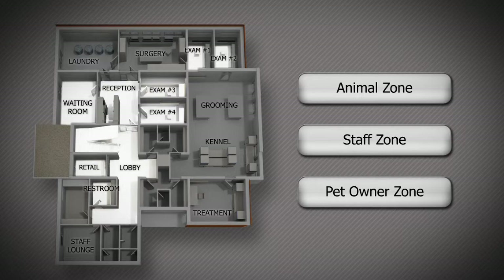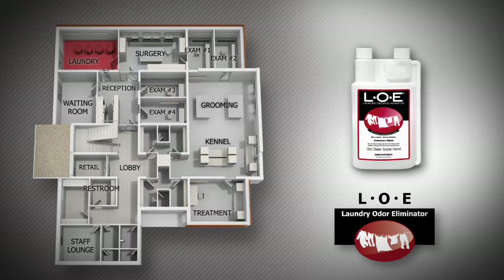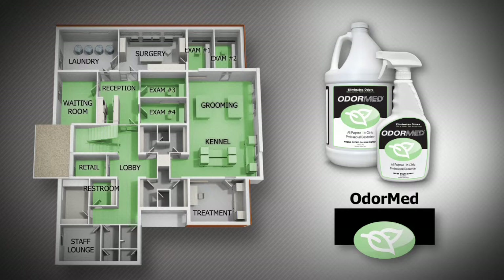KOE eliminates odors in cages, runs, and other large areas. LOE eliminates odors in towels, blankets, bedding, and other machine washable items. AOE spray and wipes can be used directly on the animal and to clean up after anal gland secretions. And All-Purpose OdorMed eliminates odor in common areas such as bathrooms, the waiting room, the retail store, and exam rooms.